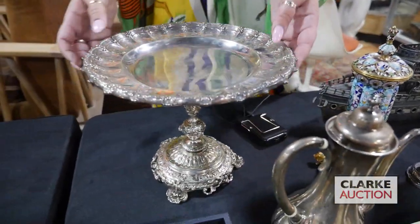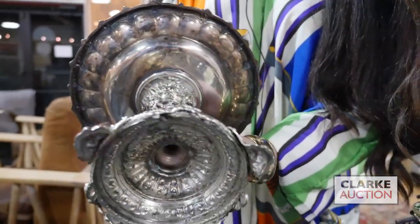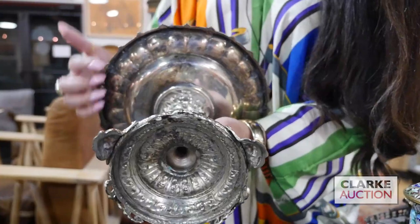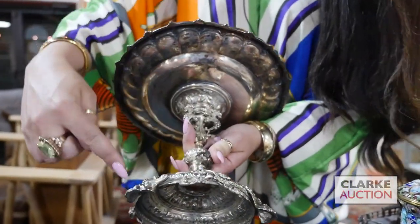This is English silver — a nice English silver taza. I'm going to lift it up so you can see the detailing to the stem and the base. We have these kind of figural mounts here and just really beautiful scroll work to the base.